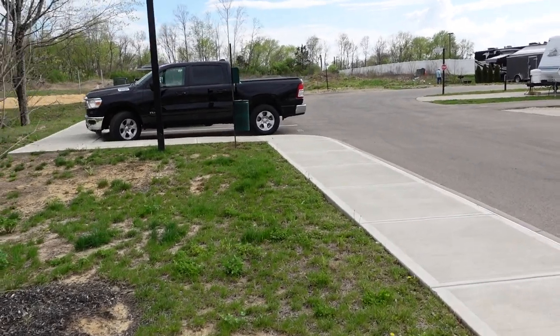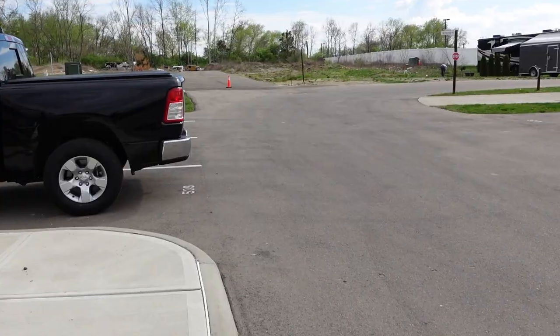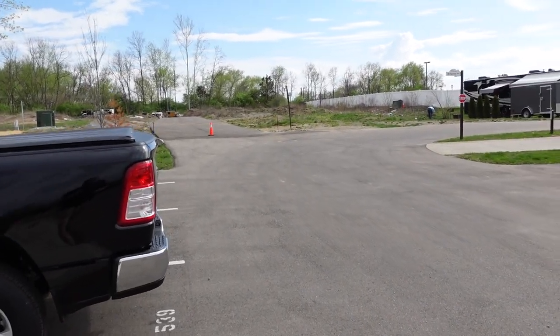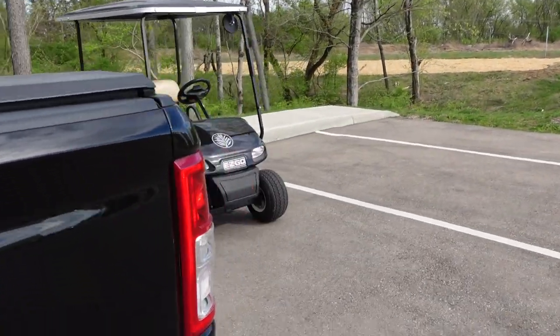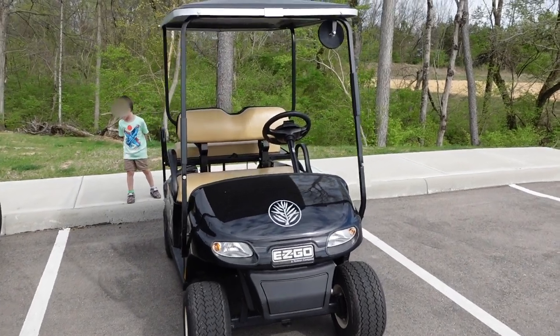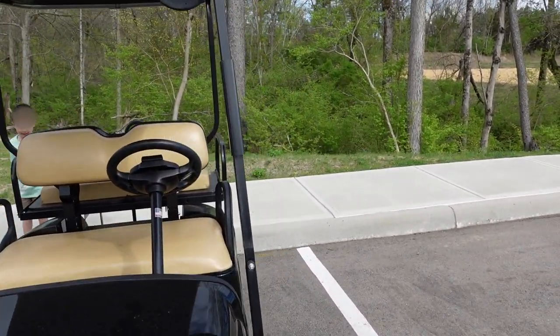We got a golf cart rental to explore the campground. I backed it in — I think it was about $40 a night, and we're here for the weekend.